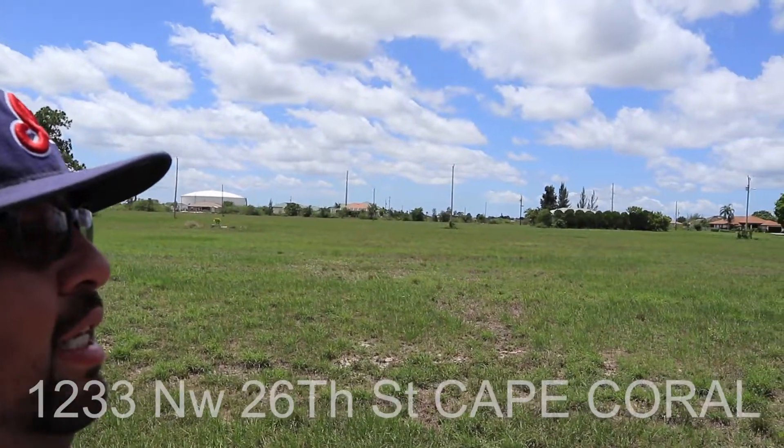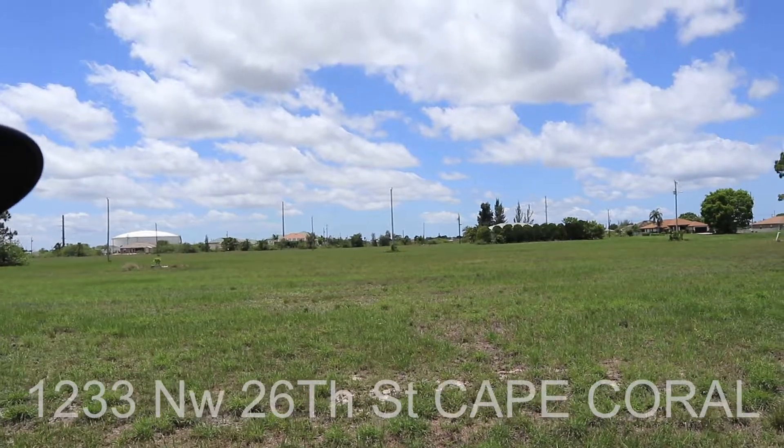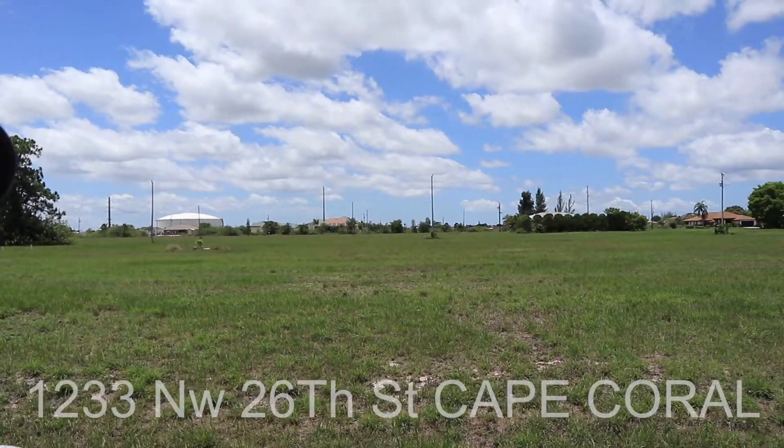Hi guys, we're off of 26th Street here in Cape Coral, North Cape Coral. I wanted to pan around and let you see some of the homes that were here. I wanted to tell you a little bit about the area.